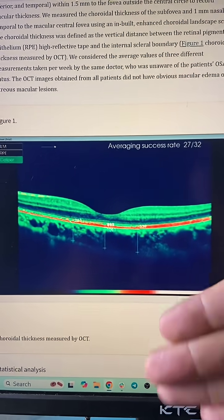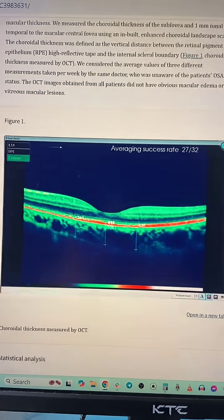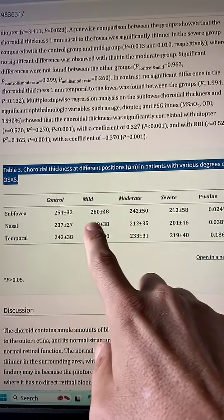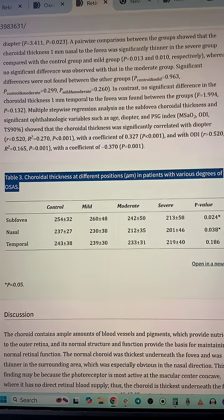That's because all the big swings in oxygen at night are going to cause damage and thin that out. And in fact, looking at table three, you can see that the more severe your sleep apnea is, the thinner this gets. That is no good.